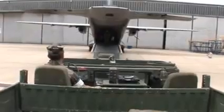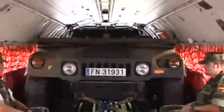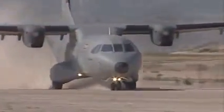The C-295 has a large unobstructed cargo cabin, easily accessible through the rear ramp and door. It was designed from the outset as a tactical airlifter, emphasizing STOL performance on soft and poorly prepared surfaces.